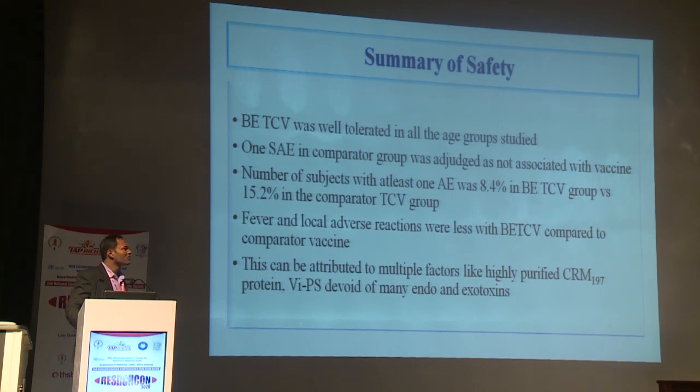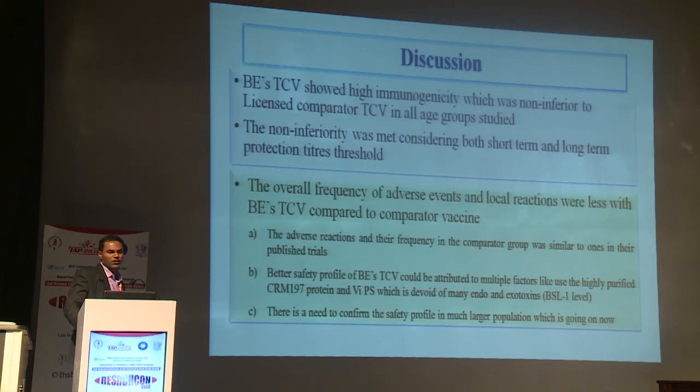To summarize, the vaccine was well-tolerated in all age groups studied, with one serious adverse event reported only in the comparator group. The better safety profile can be attributed to the use of highly purified CRM-197. The BE vaccine showed high immunogenicity, which was non-inferior to the comparator vaccine in both short-term and long-term immunogenicity parameters. Overall frequency of local and systemic adverse events was similar to the comparator group, and non-inferiority was confirmed.